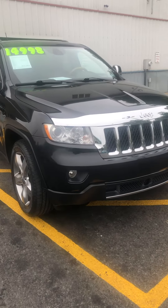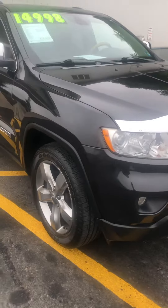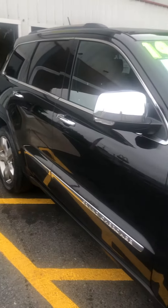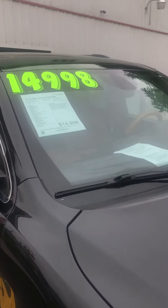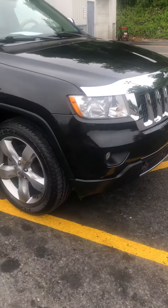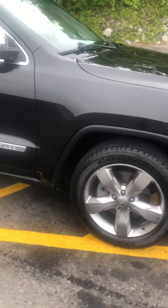Jamie here at EZ Auto across from Walmart in Lewistown. Stop in and check out the newest trade-in we got here at EZ Auto. 2012 Jeep Grand Cherokee Overland Package. This vehicle is going to have the 5.7 liter Hemi V8.